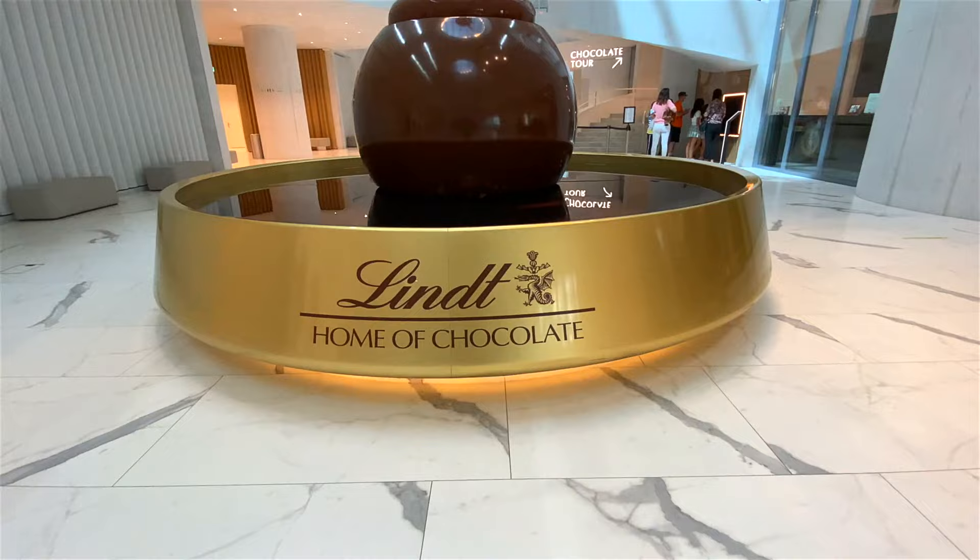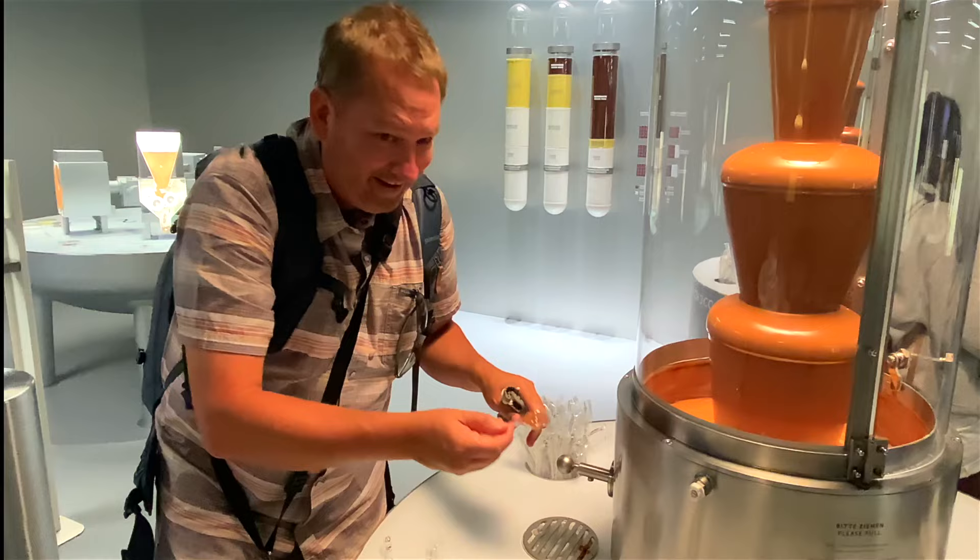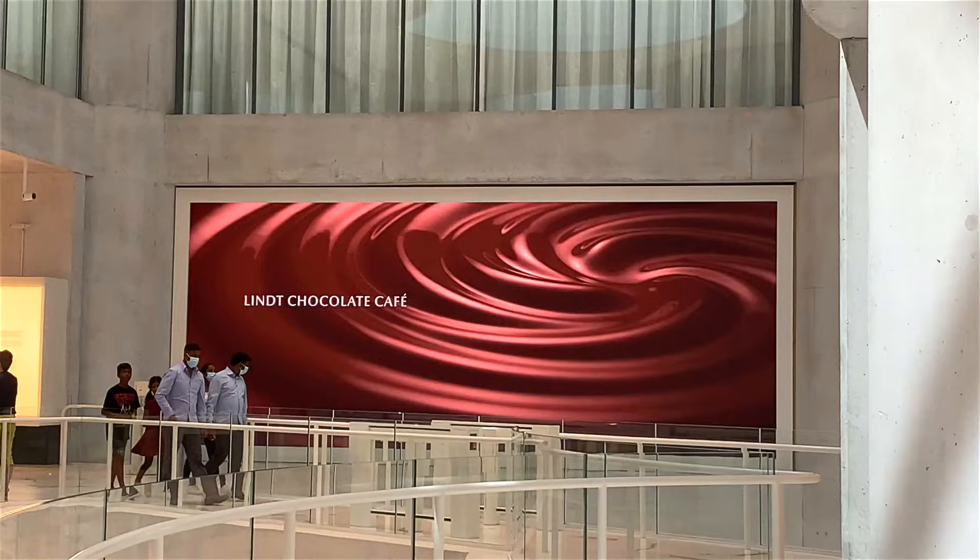We've arrived in Zurich! We're heading on a tour of the Lindt Chocolate Factory here in Zurich, and it's going to be delicious. I think we get to taste a lot of chocolate, so I'm looking forward to that.